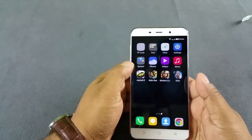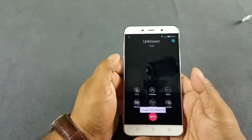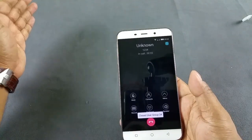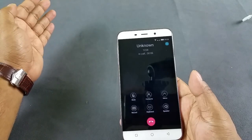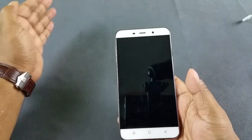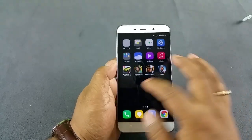The next test is the presence of a proximity sensor. For that we're going to call a number. There you see the display goes off whenever I simulate the scenario where you take the phone near your ear. So it has a proximity sensor as well.